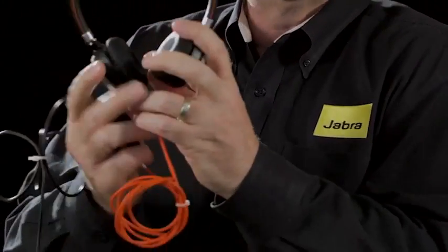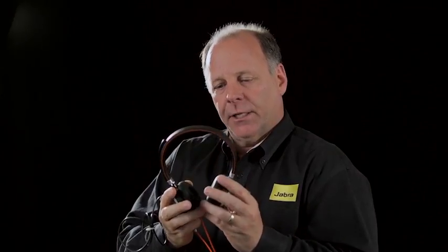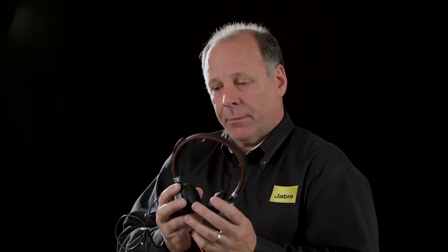Now, the Evolve 80's little brother, if you will, is the Jabra Evolve 40. Similar to the 65, it's available in mono and stereo. The boom arm again discreetly snaps into place. Your inline call controls allow you to take a call, end a call, and control your volume. Over-the-ear, passive noise cancellation, very lightweight, very comfortable — and it will work with any UC voice application.